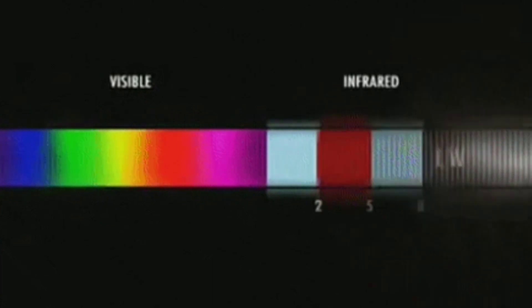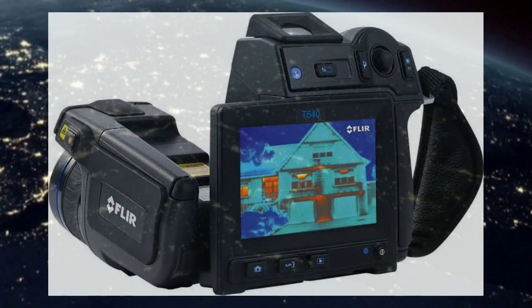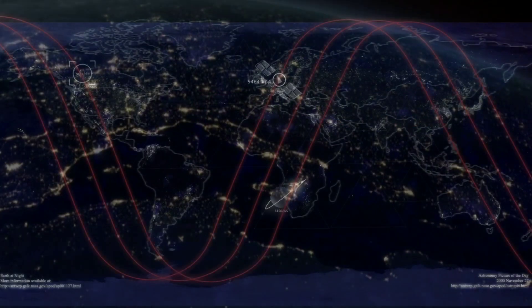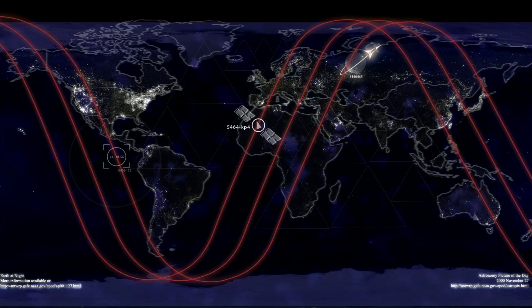Infrared photography can be done with either infrared film or a digital camera, and typically involves near-infrared light in the region from 700 nanometers to 1200 nanometers. This is different from thermal infrared, which images far into the infrared spectrum.